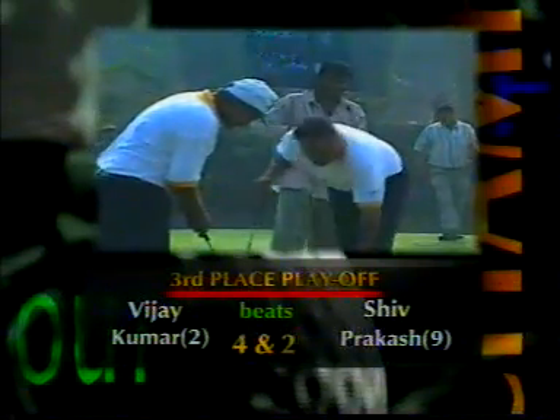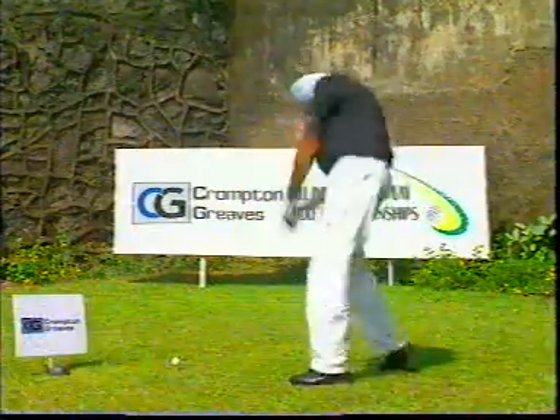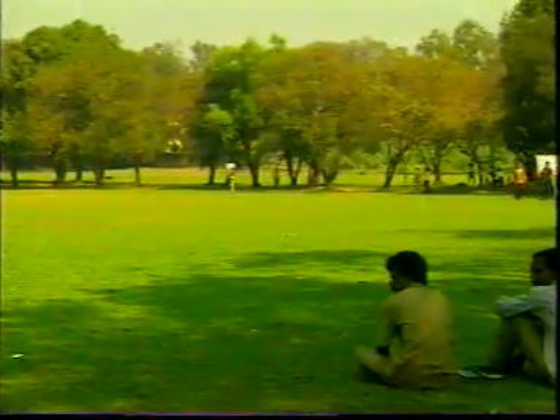Bad luck today. Let's go back to the final round and Amrithinder Singh on the fourth. That's a good looking tee shot. It's long, it's straight, positioned right at the corner, opened up the entire hole for him.